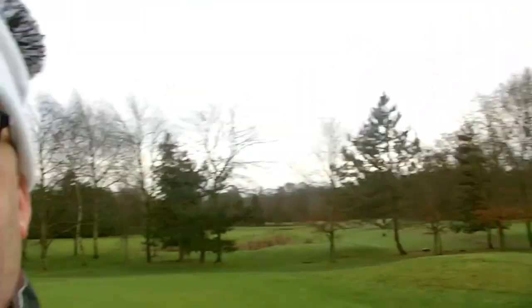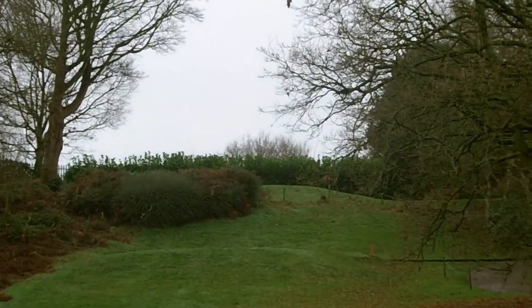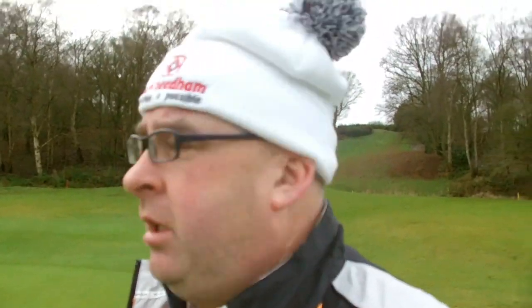Right guys, we're down on the green. I'm going to show you where we've come from — obviously we came down the hill. You've got a pond to your left and a couple of bunkers protecting the green. We're just going to putt out now and then we're on to the last two holes.